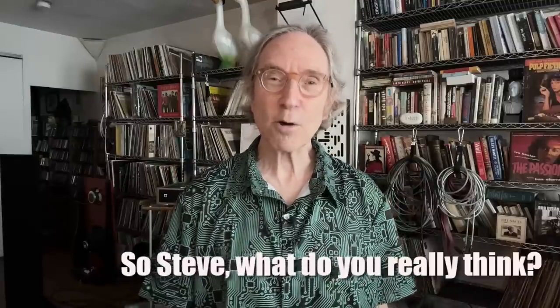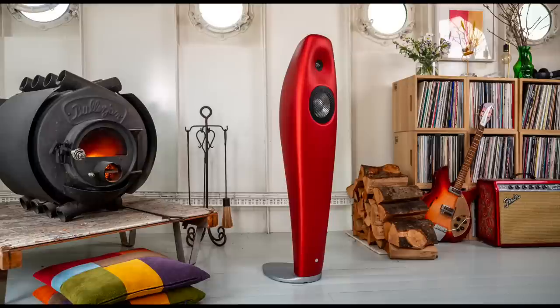What do I really think of the Vivid Audio Kaya 25? I think this is a speaker that takes you there. It takes you inside the recording — the good, the bad, and the ugly — and lets you hear it incredibly well. It is a tonally refined sounding speaker, which I associate with low distortion. Mid-range voices sound so right, so present. Over the course of doing this review, there is a point where I say enough and stop listening. But this speaker — I just wanted to keep going and going and going. And that is the highest praise.